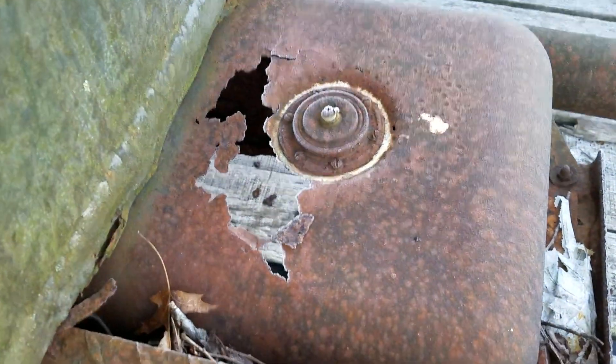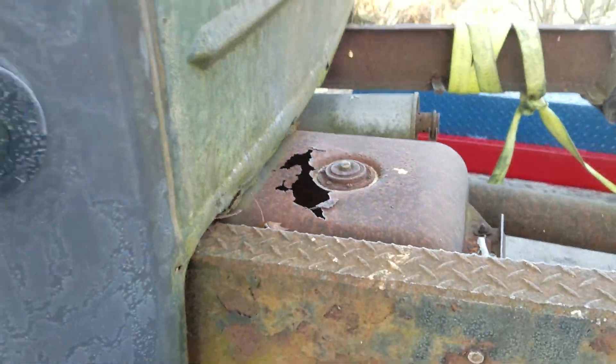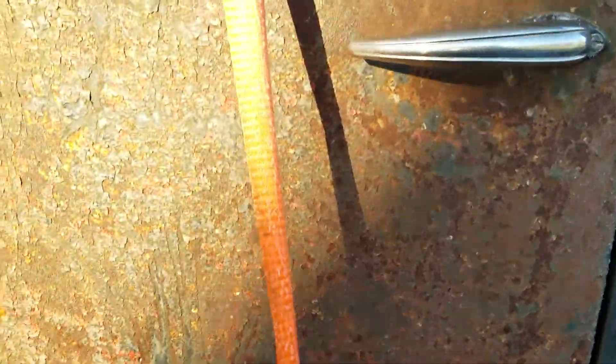It looks like the gas tank could use a little work. Filler obviously. Door handles.